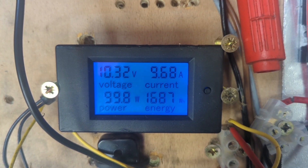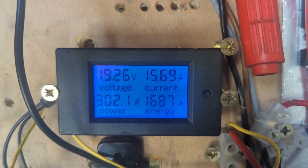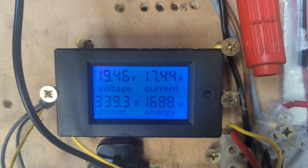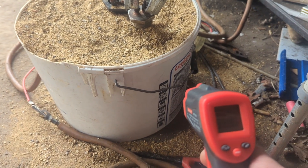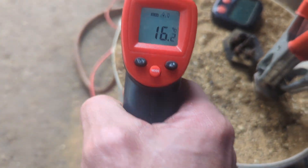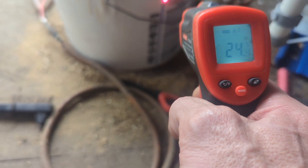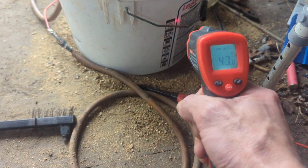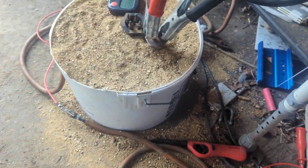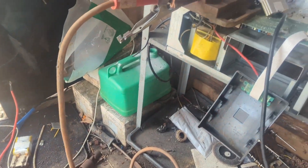It's still plugged in direct to the dump load. The voltage drops down to about six and then the wind kicks it in again. All the power is still going to the smaller of the two dump loads. The top of the sand is at 16 degrees and the side of the bucket is between 40 degrees, so the heat is definitely spreading out.